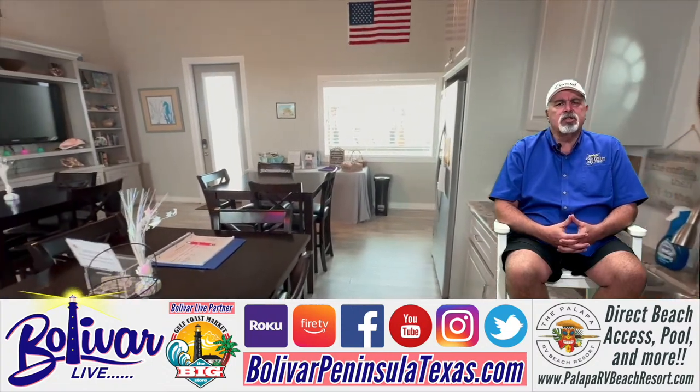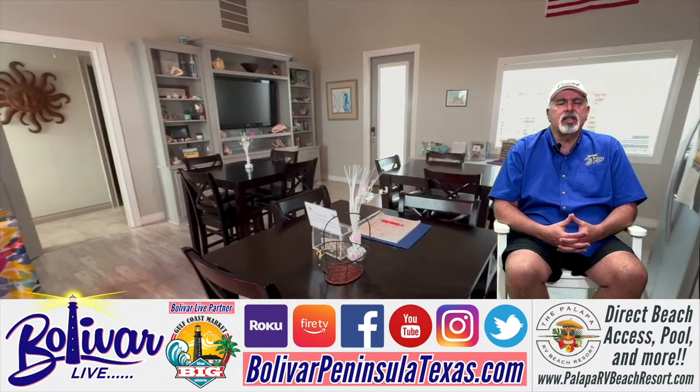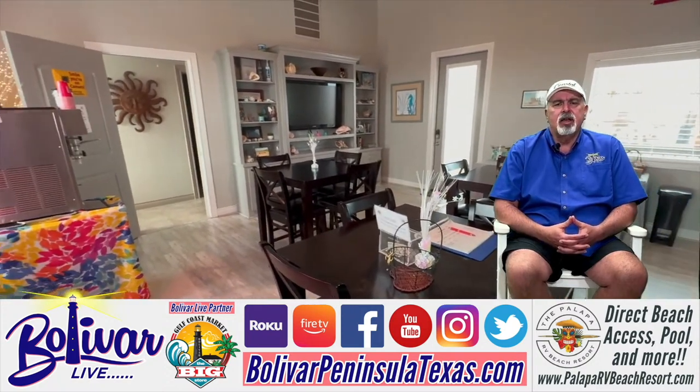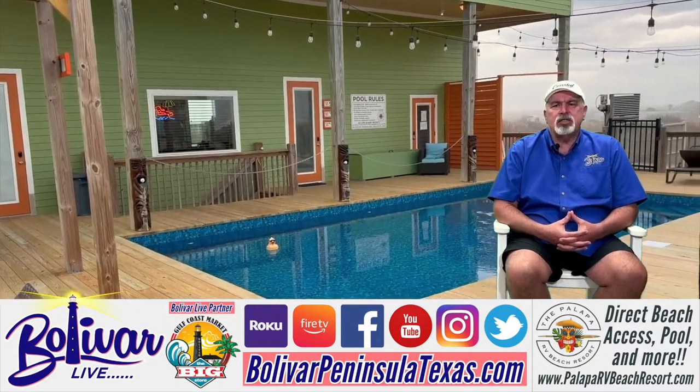And as you can see, the clubhouse is first class and they do have functions at it — socials and potlucks and things like that throughout the year. And it's just, I can't explain how awesome it is.